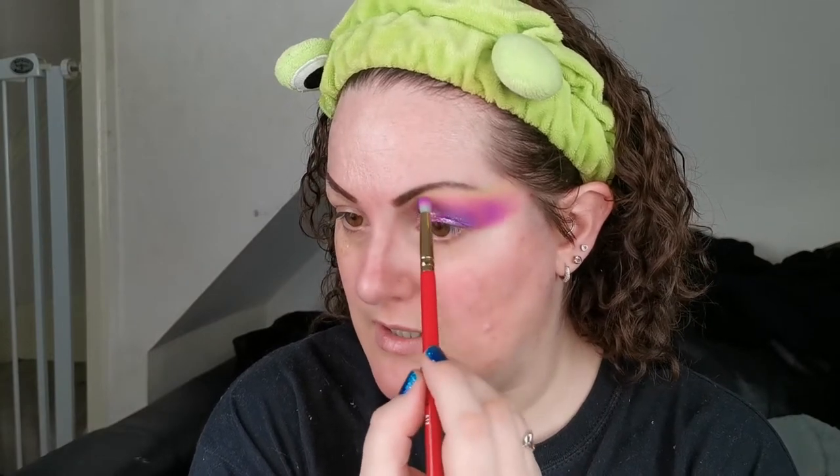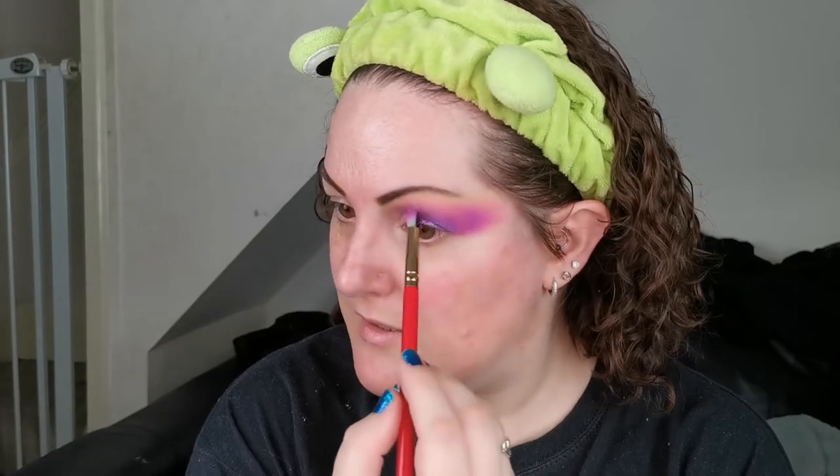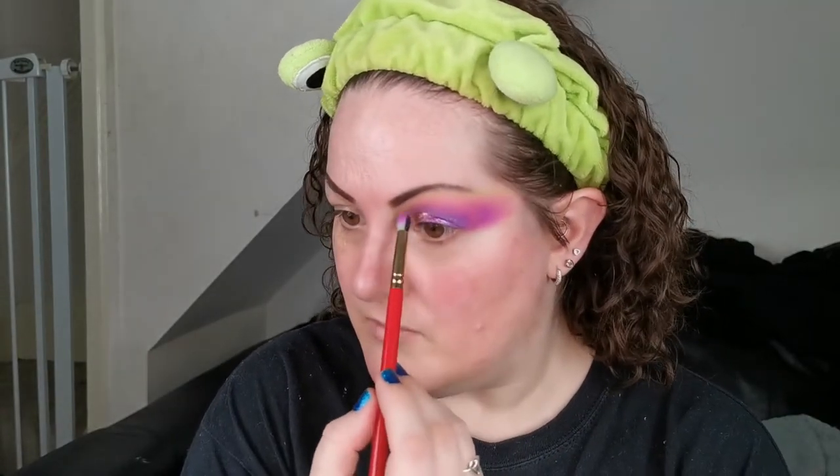I'm quickly going to pop back in with a bit of the pink matte and just take that a little bit higher into that yellow. Oh, that's looking better! I'm going to nip off and prime this eye and then we'll do the upper lid, so if you want to see that, don't go anywhere.